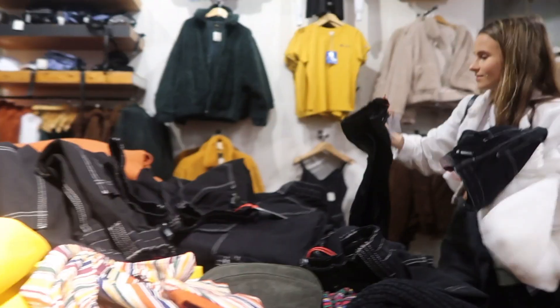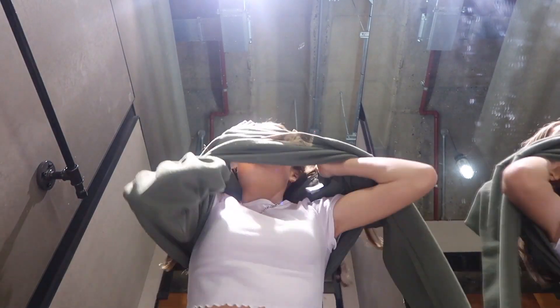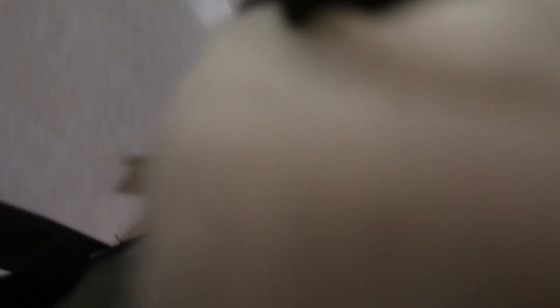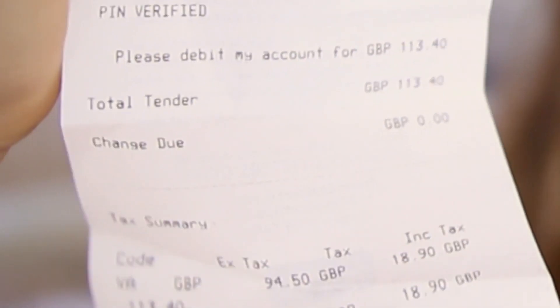I'm going to start off with Urban Outfitters — I'll insert the vlog footage from choosing out these bits now. So I'm back from Urban Outfitters and this is what I got. I got three things. I think I spent over a hundred pounds — on my receipt it says 113 pounds and 40 pence.